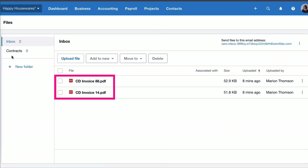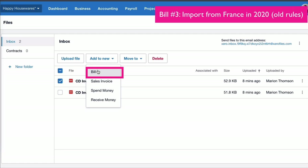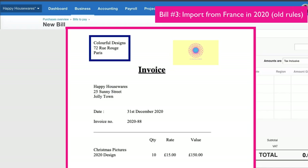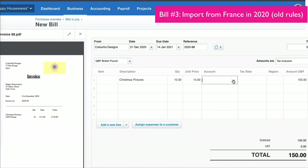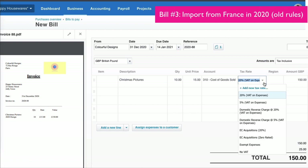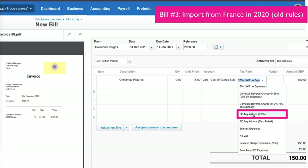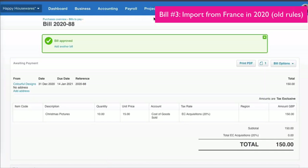Let's now look at two transactions where we have an import from an EU country. We're going to choose the invoice — it's from a business in France — and add it to a new bill. It's from Colourful Designs in Paris, and this is one from last year when the old rules applied. We fill in our details in Xero, select the date from last year, choose cost of goods sold as the account code, and for the tax rate we select EC acquisitions 20%. There's no VAT on the invoice itself, so nothing appears on the VAT line, and we approve the bill. That was all you had to do previously when you had a purchase known as an EC acquisition.